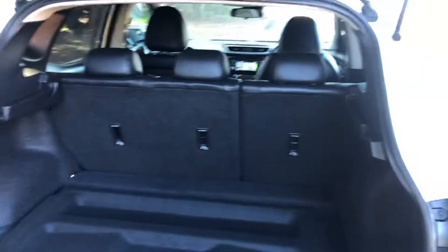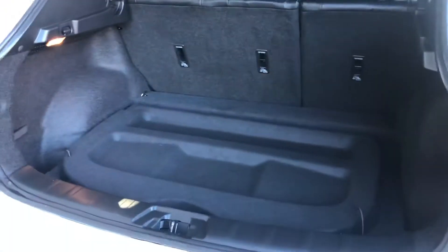In the boot, seats fold down, very spacious boot.